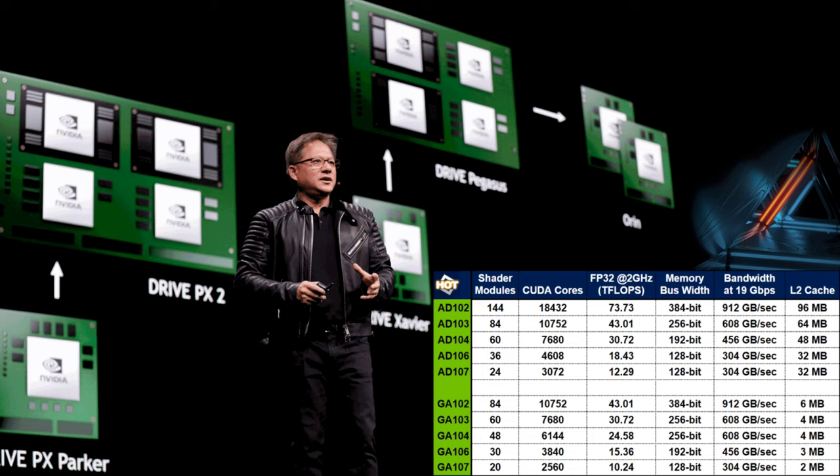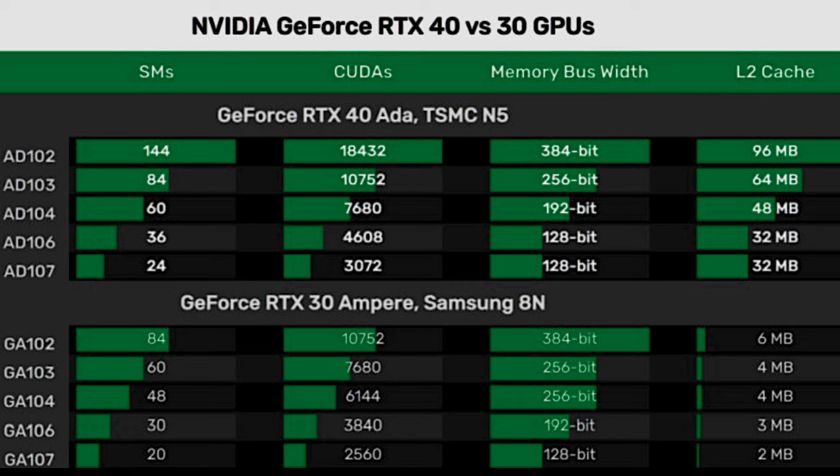Despite its likely improved specs, the RTX 40 series could launch at the same price point as its predecessors. Given that, here's what the RTX 40 series could cost.